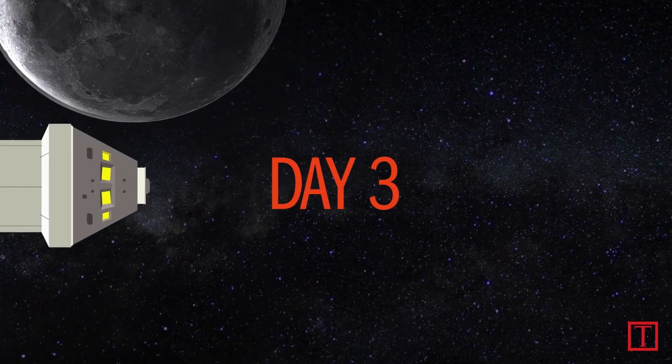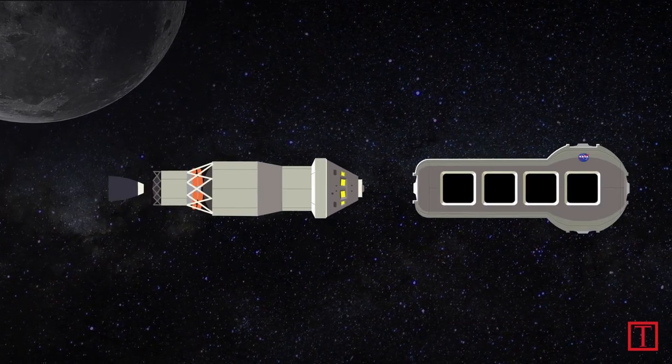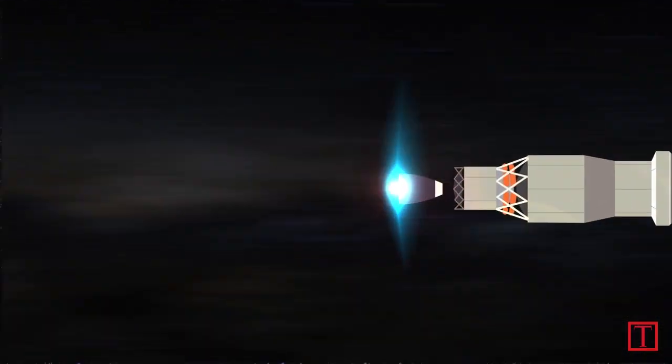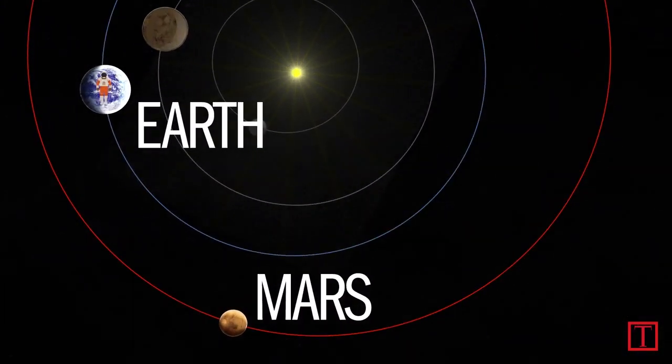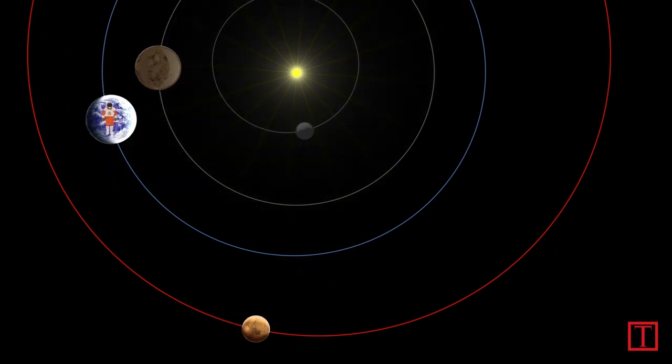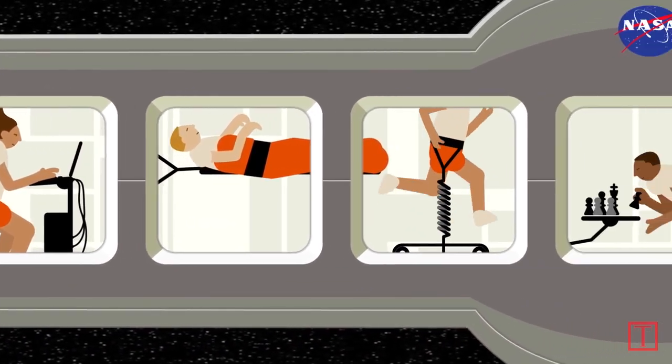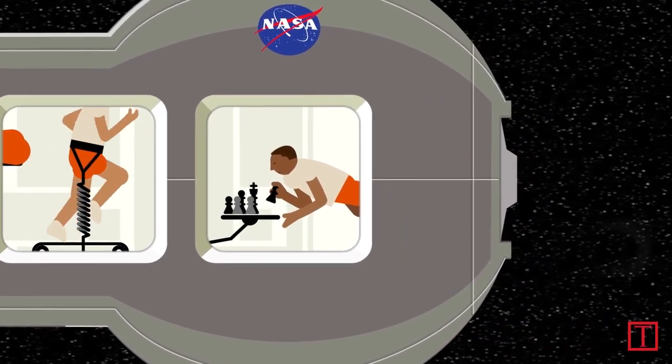When the astronauts get as far away as the Moon, they pick up a larger module that will give them more room to live on their journey. Earth's orbital speed and the rocket engines propel the astronauts. Prolonged zero gravity causes weakening of the bones, muscles, and heart, although exercise helps. Radiation shielding is critical to survival.